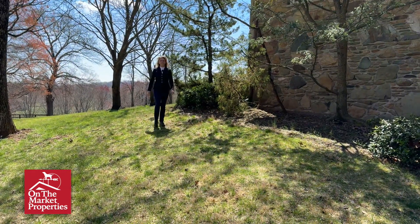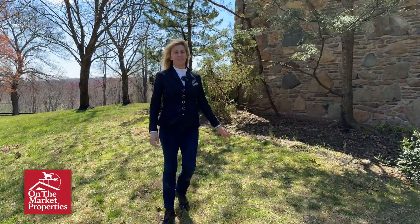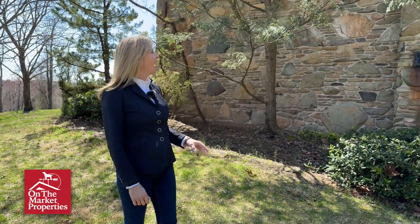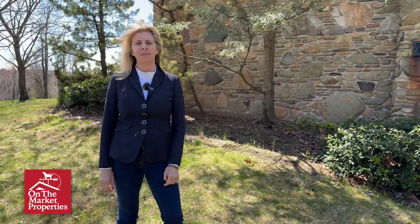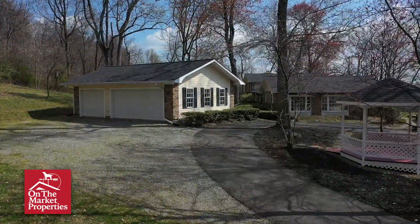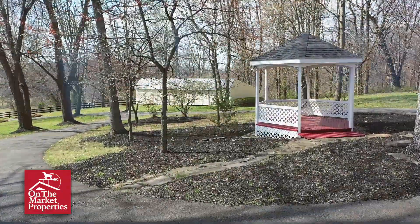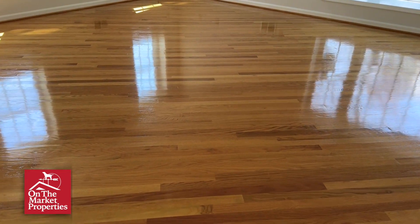In my 30 years of selling real estate I can only count on one hand the times I've actually had a four-sided true stone home, and this is certainly that. Look at the size of these stones — I think that's what helps lend a timeless appeal to this house. Recent improvements: in 2023 there was a new roof put on the house, there's been recent updates to the septic system and the HVAC system, and of course the inside of the house is freshly repainted, the floors have been refinished, and plush new carpeting has been installed.